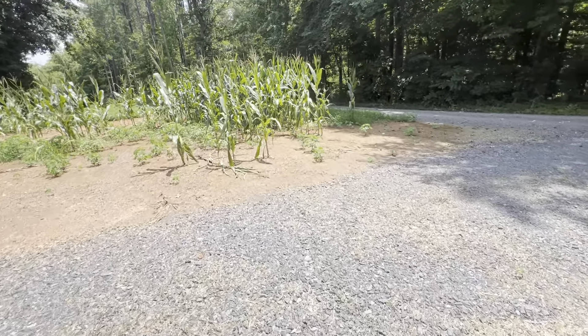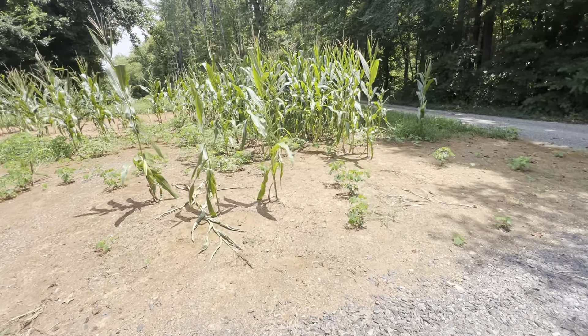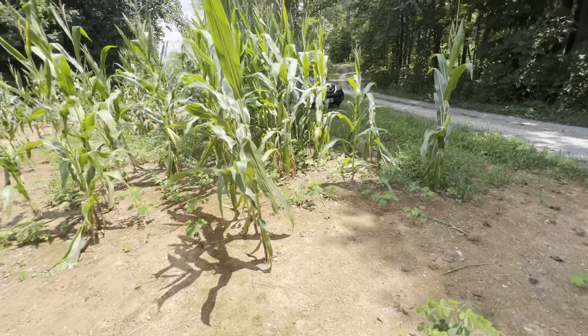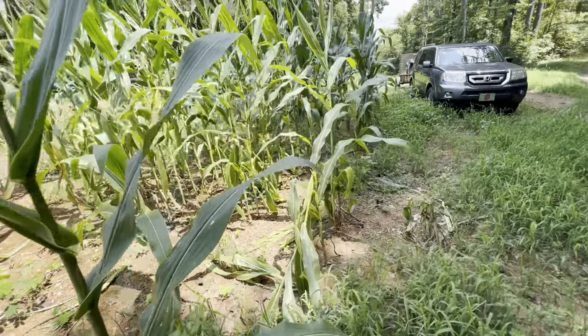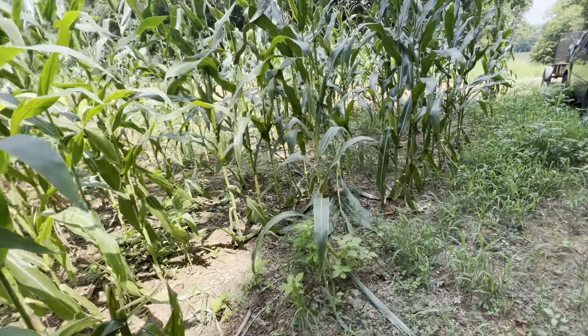You got your pests, you got your animals — everything's trying to eat, everything's searching for moisture. And that's the way it is. If you build it or grow it, they will come. You can guarantee that. I appreciate you joining us today on Deep River Farm. I hope y'all have a blessed day.